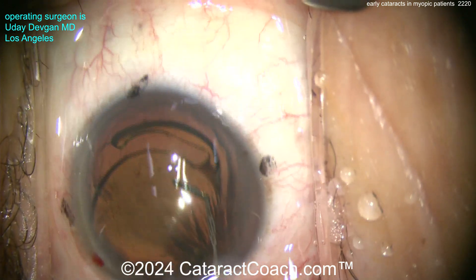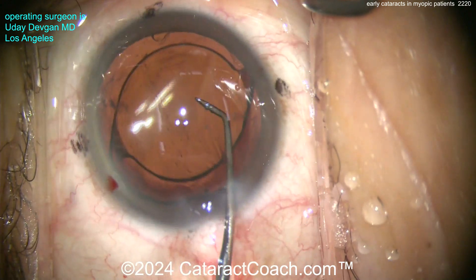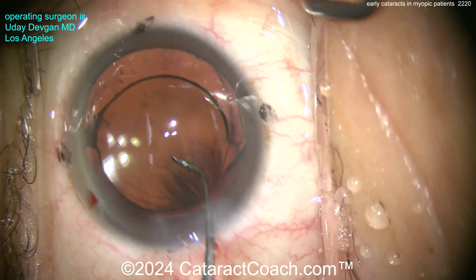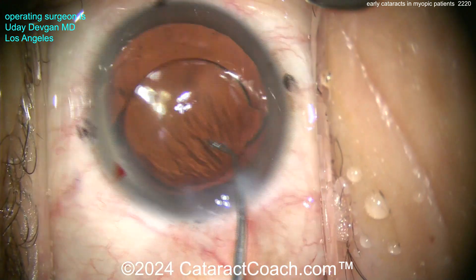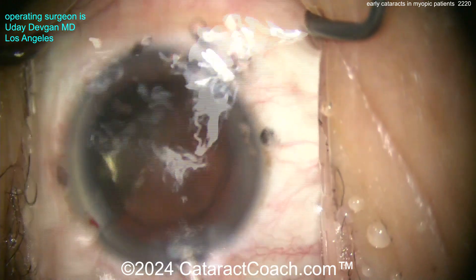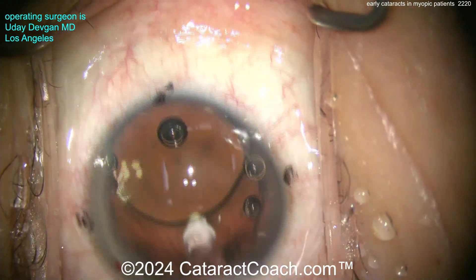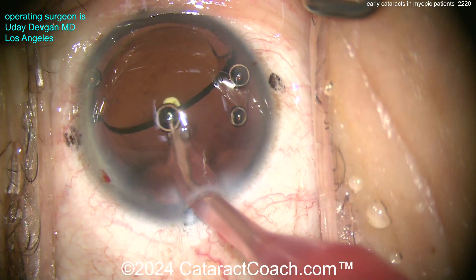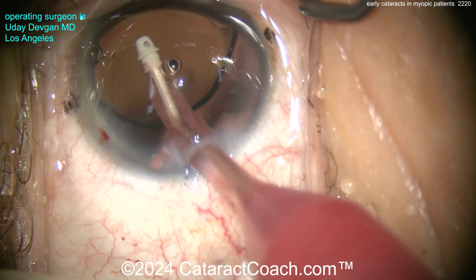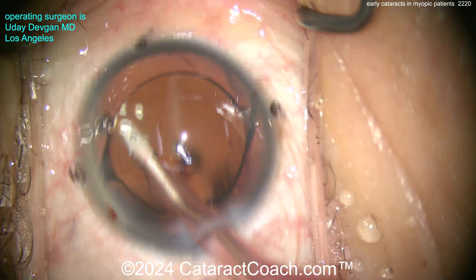Please leave a comment below. I'm not sure why highly myopic patients get cataracts around a decade earlier — I think they do, I've seen it, and I know you've seen it too doing thousands of these cases. But why? What is it about the pathophysiology? I'd love to learn from you. Please leave a comment below and we will all figure this out together.